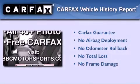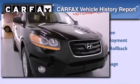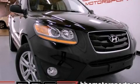Not to mention that this Hyundai qualifies for the Carpac's buyback guarantee. This automobile won't last long at this price. Call and arrange a test drive now.